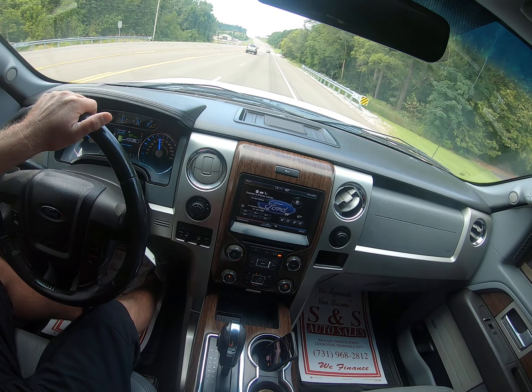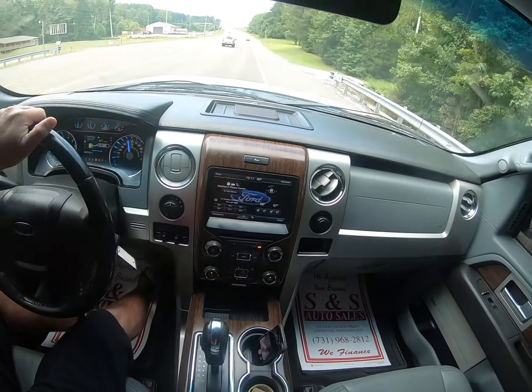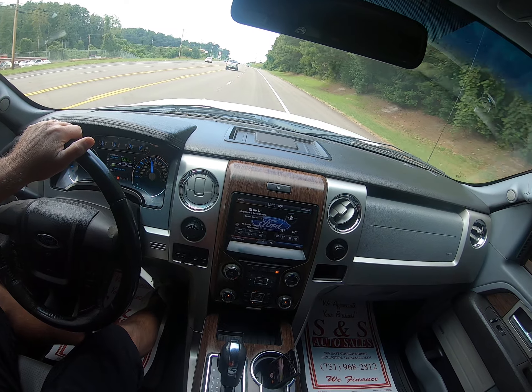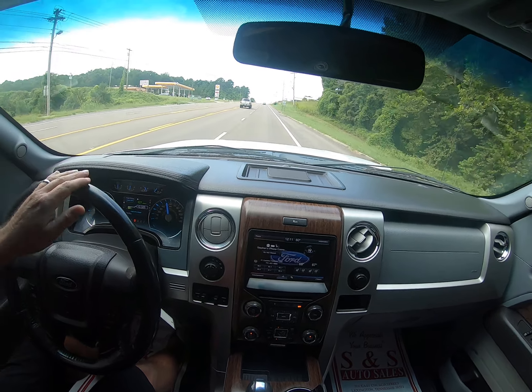All right, well that's it folks. Nice '14 Lariat, loaded up. A couple more looks around the interior. If we can help you with anything, give us a call at 731-968-2812, or find us online at snsautosale.com. Thanks for watching and we'll see you next time. Bye.